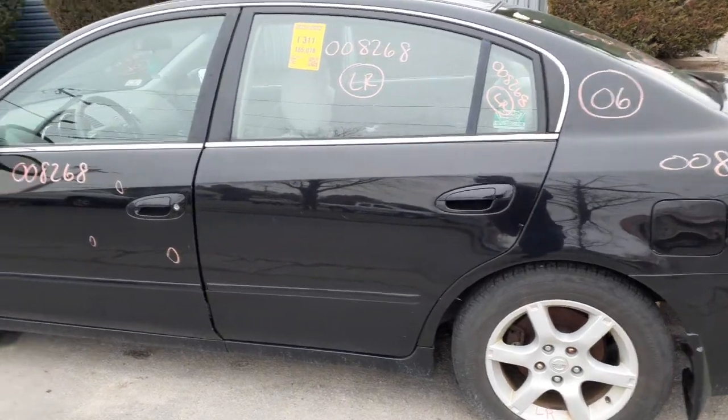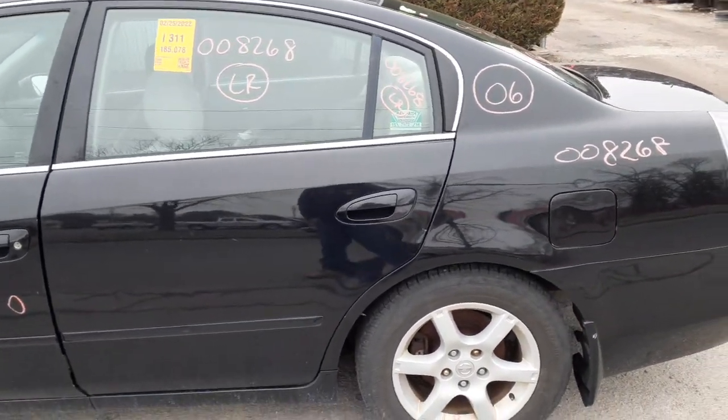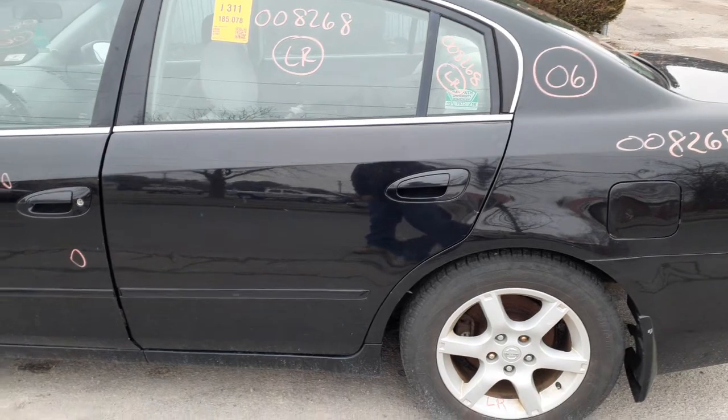Left rear door is no good, so you got a window regulator, you got the door glass, the vent glass, outside handle, outside handle and inside handle chrome with the power lock.